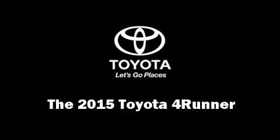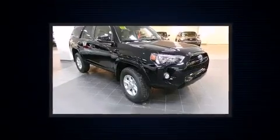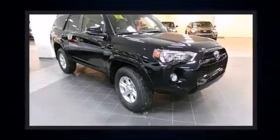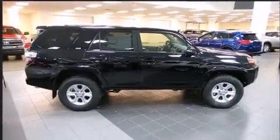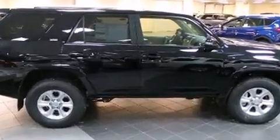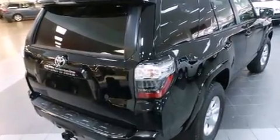The 2015 Toyota 4Runner features four-wheel drive capabilities, a durable automatic transmission, and a four-liter six-cylinder engine. Toyota prioritized comfort and style by including a built-in garage door transmitter, a power seat, an automatic dimming rearview mirror, and turn signal indicator mirrors.